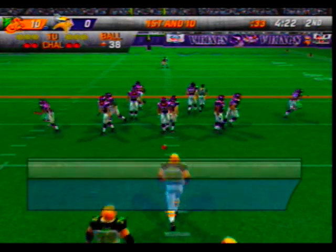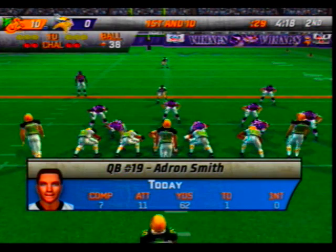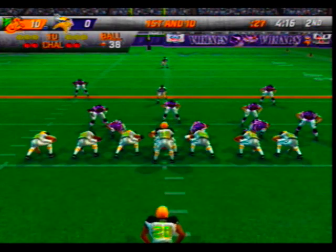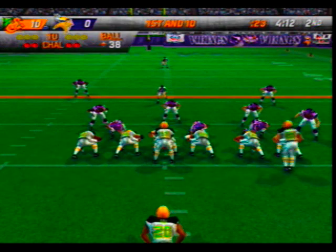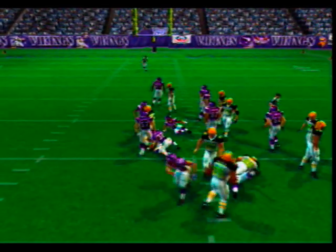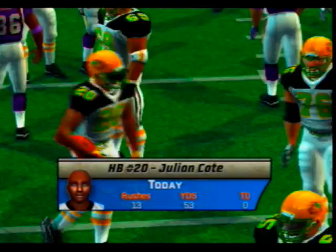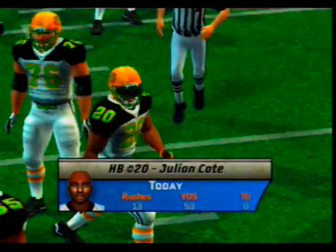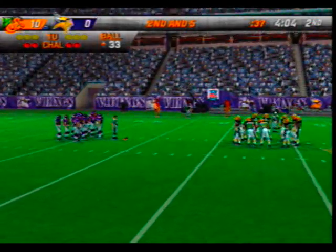Ball on the 38-yard line. Only one man in the backfield — Dawkins the motion man. They give it to the halfback. White comes up to make the play at the 33-yard line. As a coach you need to make sure that you establish your running game as a weapon that can hurt the other team — pick up of about five.